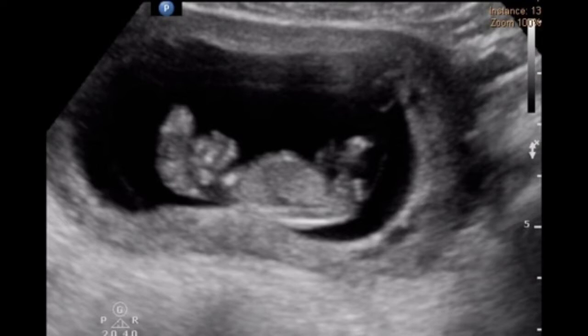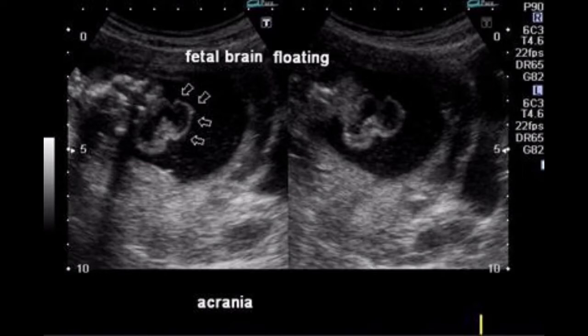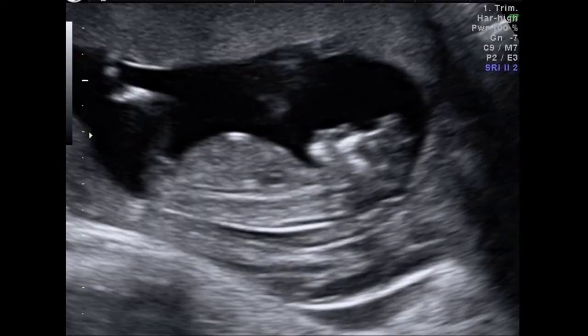Both can be seen on ultrasound in the first trimester. Acrania is a rare congenital disorder that occurs in the human fetus, in which the flat bones in the cranial vault are either completely or partially absent. The cerebral hemispheres develop completely but abnormally. The fetus is said to have acrania if it meets the following criteria: the fetus should have a perfectly normal facial bone, a normal cervical column, but without the fetal skull and a volume of brain tissue equivalent to at least one-third of the normal brain's size. There are no known family ties in acrania, and recurrence rates are extremely low.